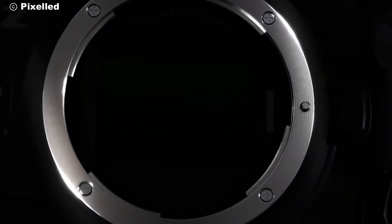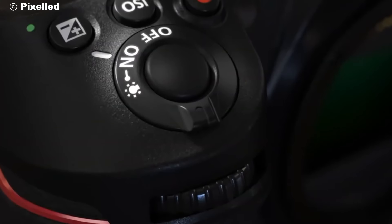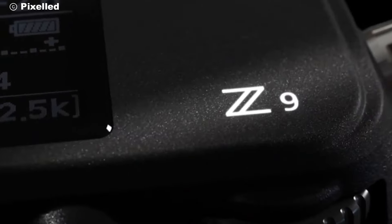The Z90 isn't just about performance, it's also about durability. Built with a robust magnesium alloy body, this camera is designed to withstand the elements.